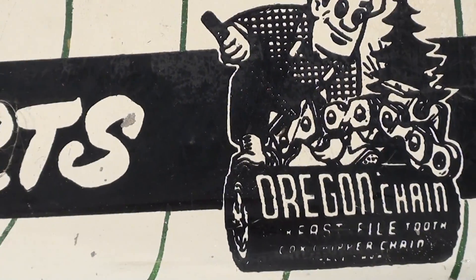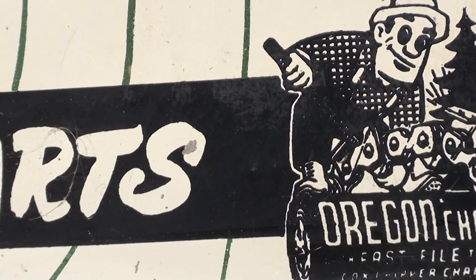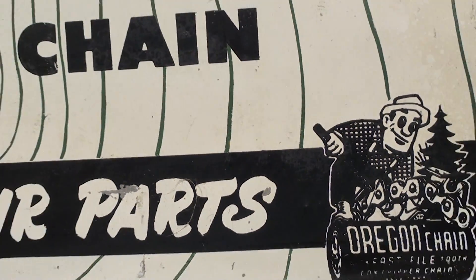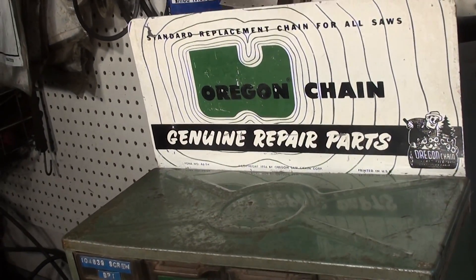Hello, welcome to Shop Talk. Looking at a vintage Oregon saw chain cabinet — vintage 50s. That's the signage on top of the cabinet, very nice, and it's in great shape.